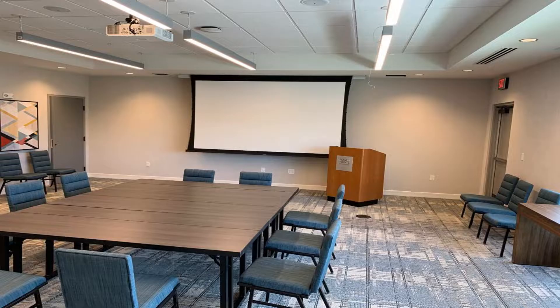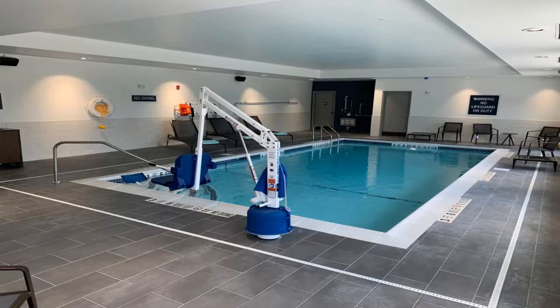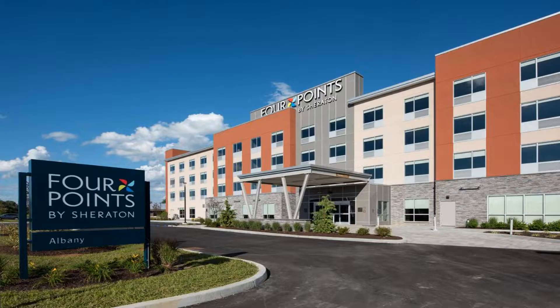Four Points by Sheraton Albany features amenities such as an on-site business center, gym, and indoor pool. Times Union Center is 1.7 miles from the hotel, while the Egg Center for the Performing Arts is 1.7 miles from the property.